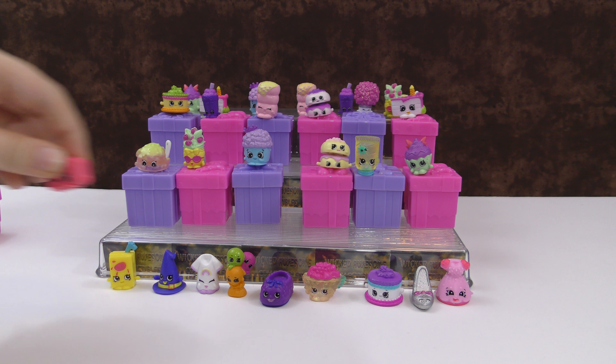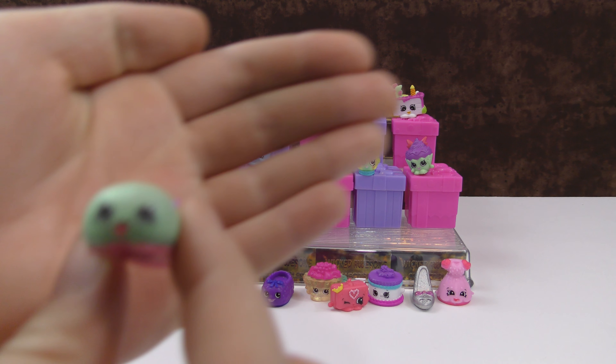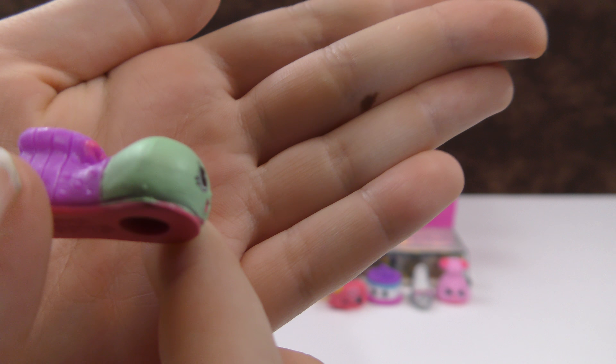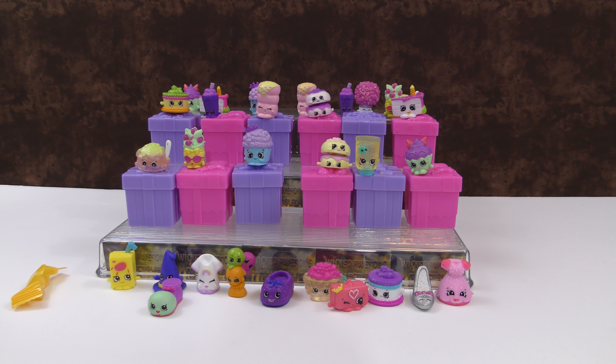And then the last Shopkin for this video, in our pink present — we found the mystery Shopkin. This is Chloe Clown Shoe from the fancy dress party. So that was really neat.